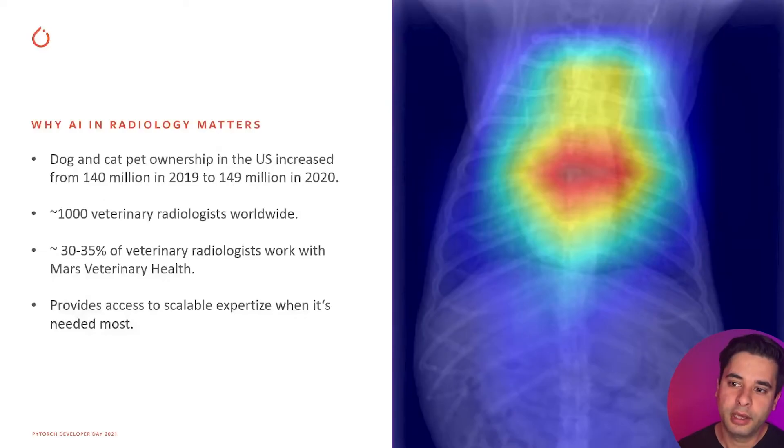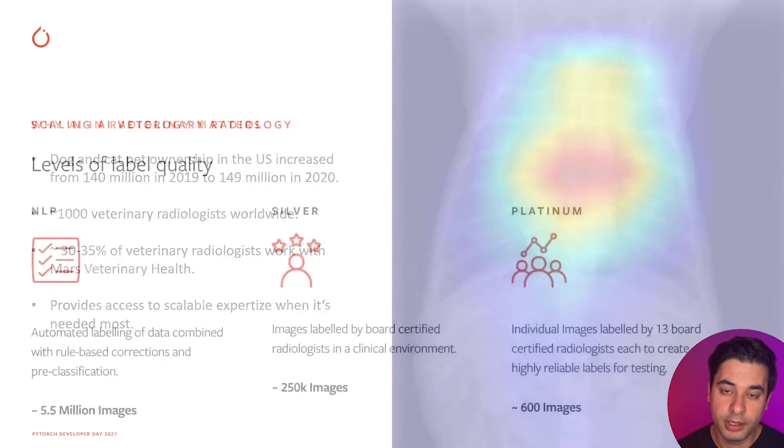The pet population has grown enormously over the last years, especially the last two. While this is amazing for pets and pet parents, it also means much more demand for high-quality healthcare. On the supply side, that's extremely hard to match — it just takes time to educate a board-certified radiologist, for example. That's one of the major reasons why we find this work so rewarding: building AI systems that support radiologists and veterinarians to be more efficient and deliver more care to more pets.